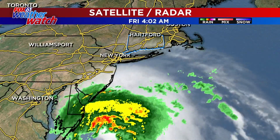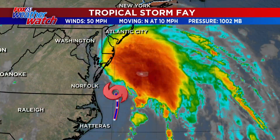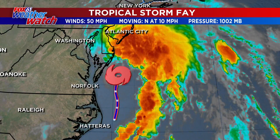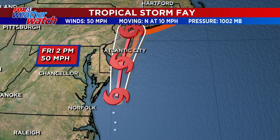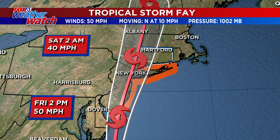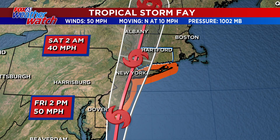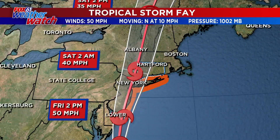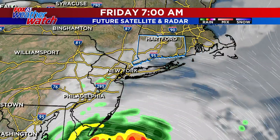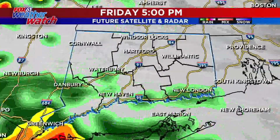This storm will continue tracking to the northwest, so it'll go right up the Hudson Valley and kind of just clip Connecticut as it does — moving to the north at 10 miles an hour, max winds at 50 miles an hour, so yes, tropical storm status. The track goes right by Connecticut. You can see the Cone of Error taking it to about I-91, but I think this is going to push a little farther to the west, and remember, over land the storm weakens. So not overly concerned in terms of a direct hit.